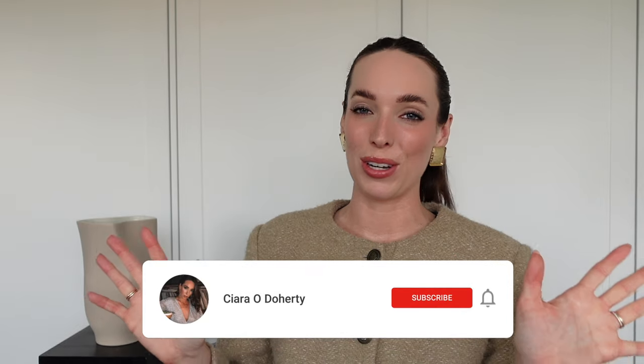Well hello there and welcome back to my channel. If you are new here, my name is Ciara. I share videos on shopping for the best basics on the high street, how to build a capsule wardrobe, and lots of other good stuff. So if that sounds good to you, do hit subscribe because I would love to have you back for more videos.